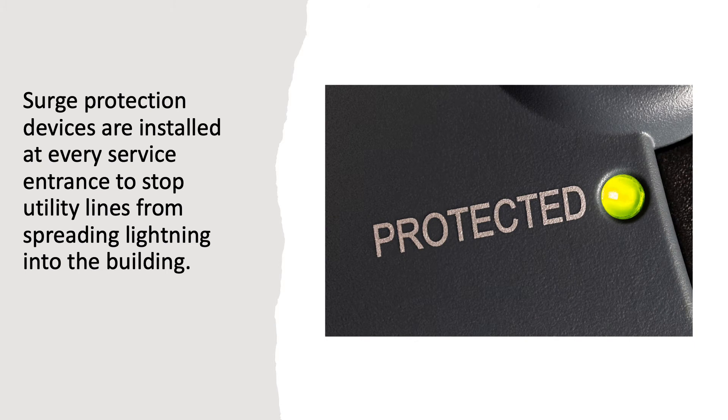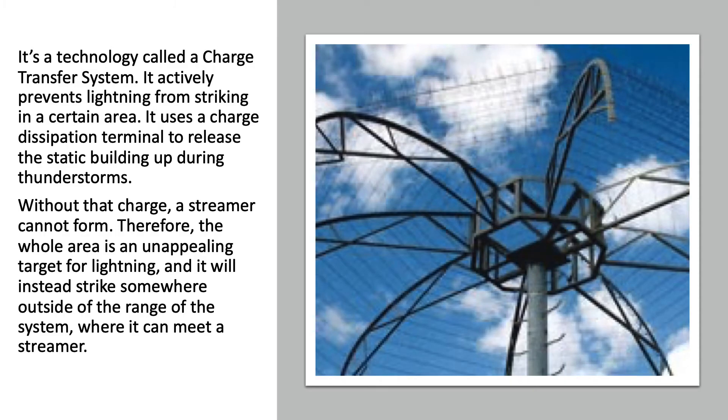Surge protection devices are installed at every service entrance to stop utility lines from spreading lightning into the building. LEC offers another level of lightning protection — a technology called a charge transfer system. It actively prevents lightning from striking in a certain area by using a charge dissipation terminal to release the static buildup during thunderstorms. Without that charge, a streamer cannot form. Therefore, the whole area is an unappealing target for lightning, and it will instead strike somewhere outside of the range of the system, where it can meet a streamer.